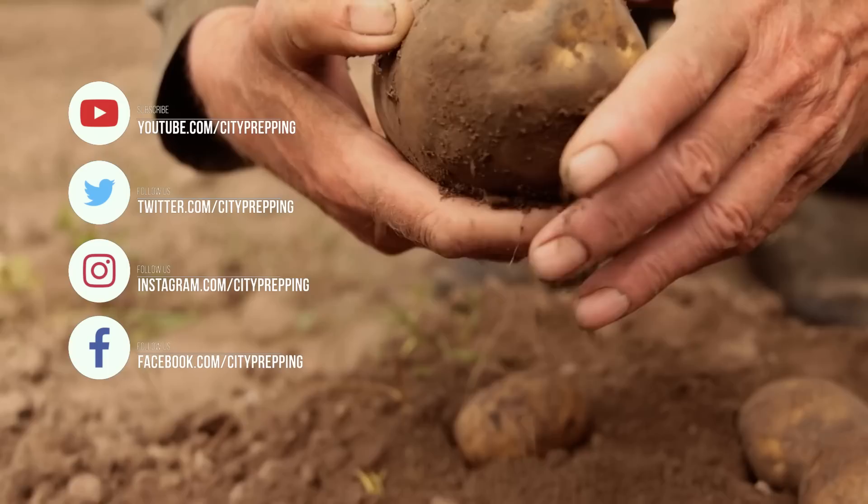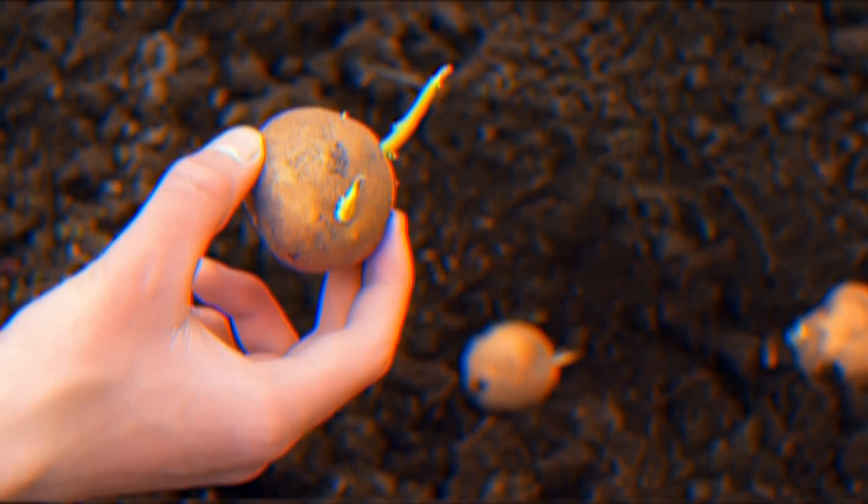The typical white potato has all the essential amino acids the body requires to build proteins and repair and maintain cells. If you solely ate potatoes, you would develop vitamin and mineral deficiencies — it won't sustain you forever. However, leaving it in the ground or storing it in a dark, cool, dry place for months makes this a great survival food.